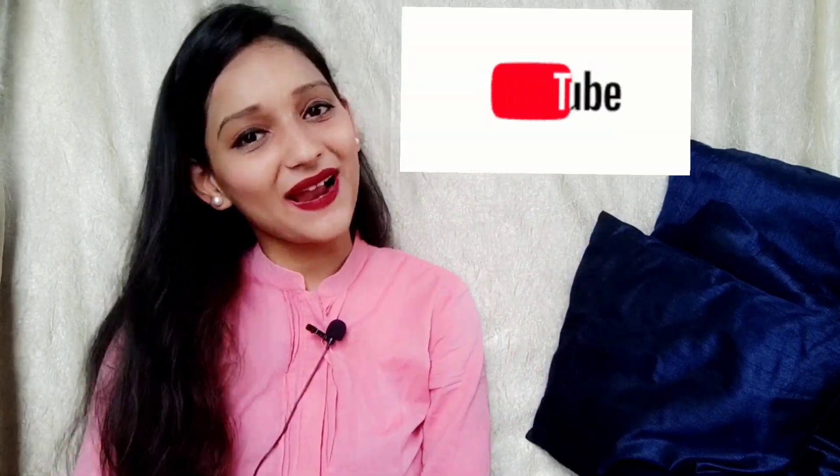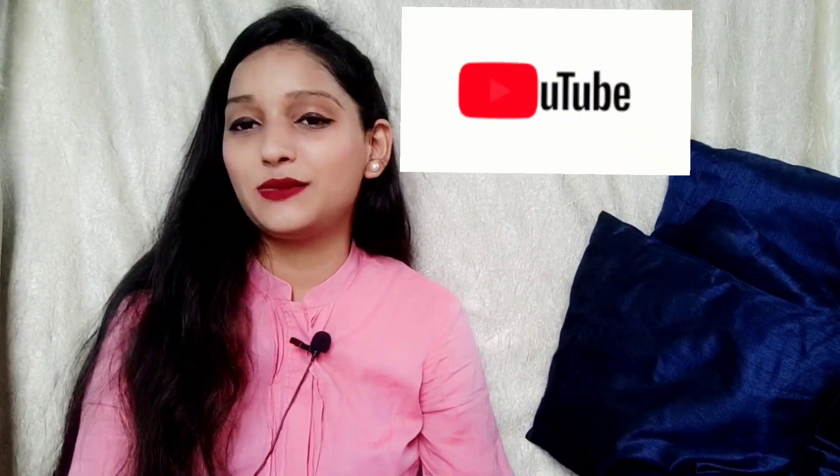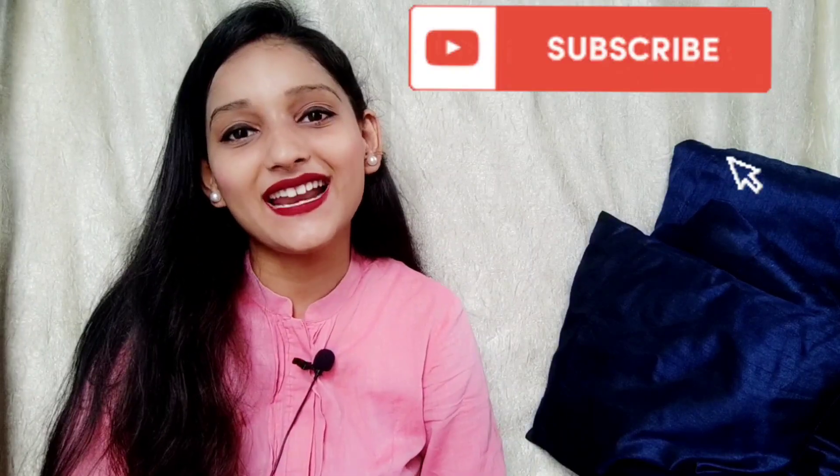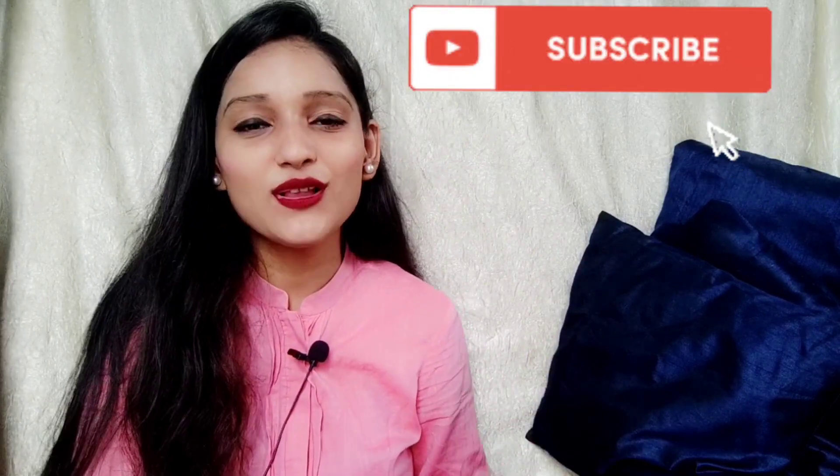Hello everyone, welcome or welcome back to my channel. This is Shreya and today I'm going to talk about a very helpful video — this was on demand. Some of my subscribers, especially girls, commented requesting this topic: lipsticks, the best lipstick collection I have, which suits every skin tone and is very affordable. Before starting, please subscribe, like, comment, and share. Without any further ado, let's get started.